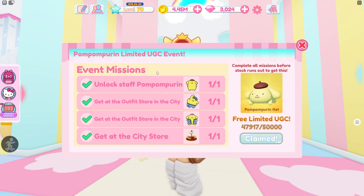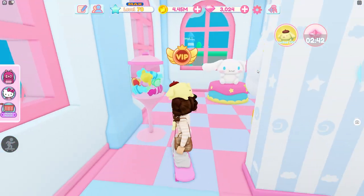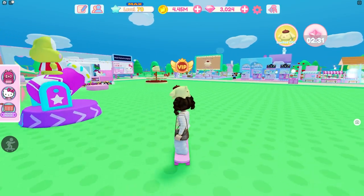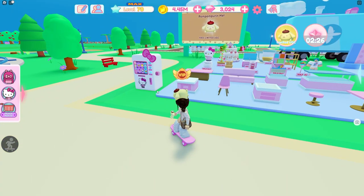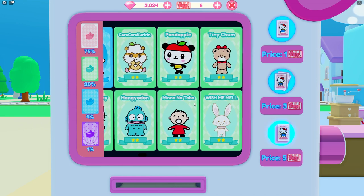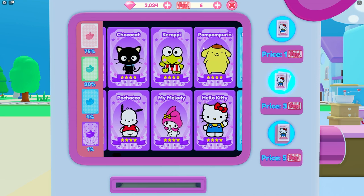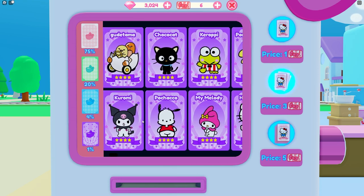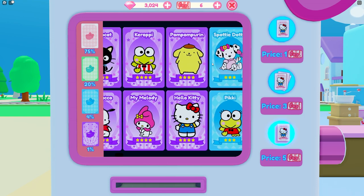If you have never played Hello Kitty Cafe and you're not sure how to do this, the first thing you want to do is go outside of your cafe. Once you go outside, head toward the sign where you see all of the pink furniture items. There is a machine right here — this machine is going to give you Pom Pom Purin. This is how you get him and unlock him as a staff. He is a one because he's purple, and there are quite a few.